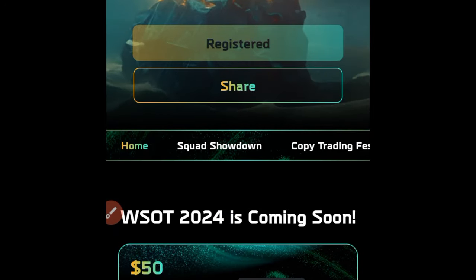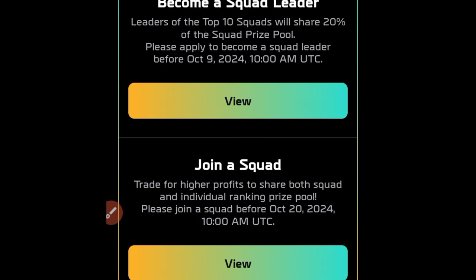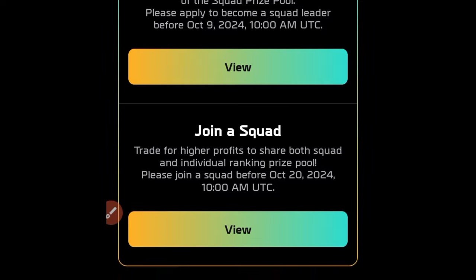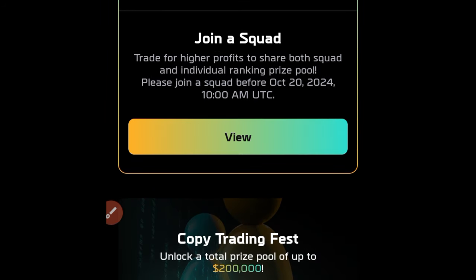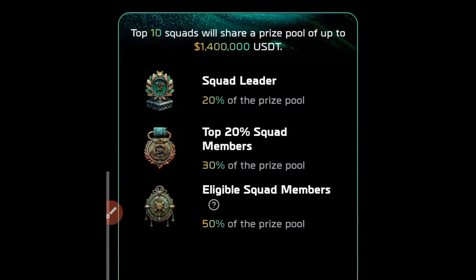Now that we've successfully registered, the next thing is to join a squad. There is actually a reward for you for early registration, so register right now — there is a reward for you. Go ahead and click on the join squad option, and then click on view to be able to join my squad.